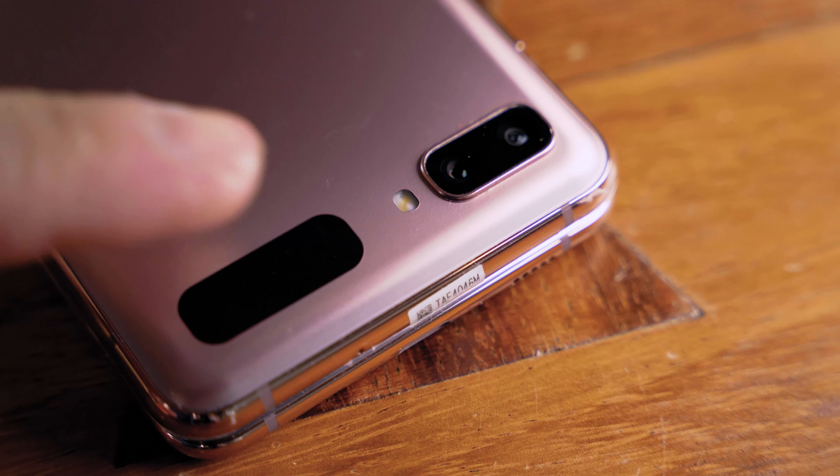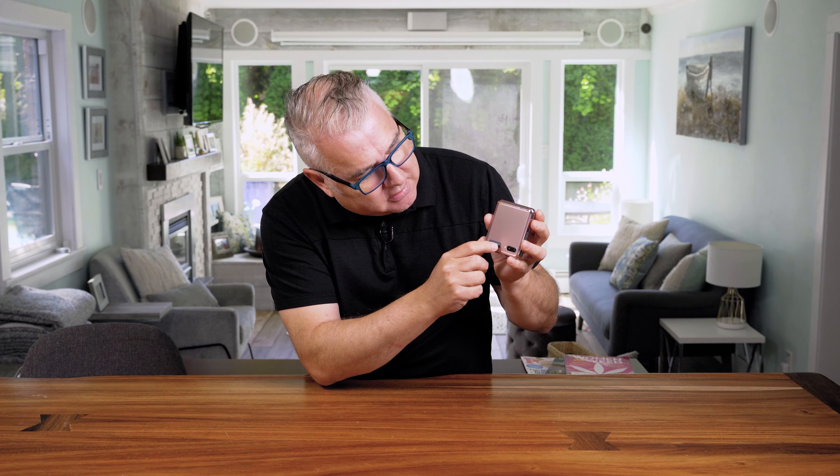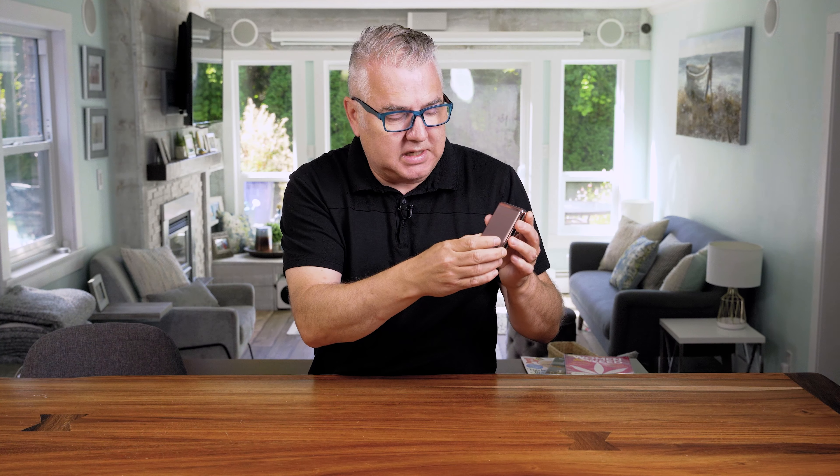Another thing I like about this particular one is that it's got the little notification screen here as well. So if you've got any text messages or Facebook messages coming in, you can actually see them here. Right now I've got the time on, and I can scroll through to the notification center, so it's kind of handy — I don't have to flip the thing open if I don't need to.